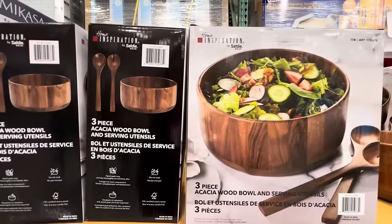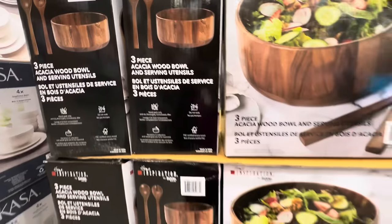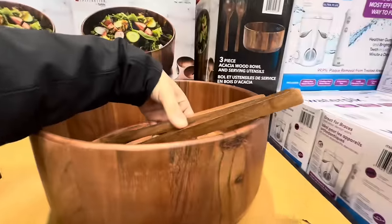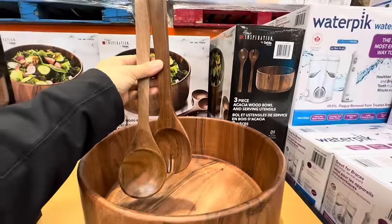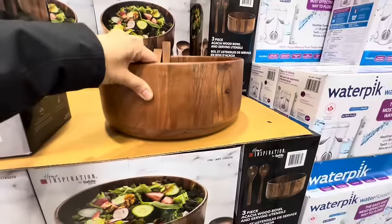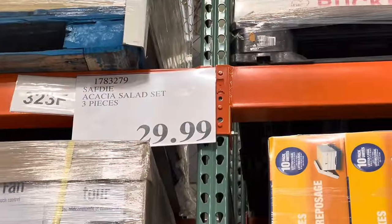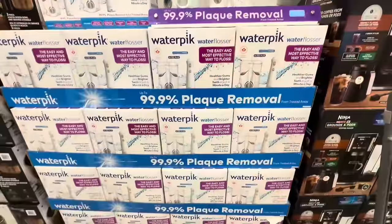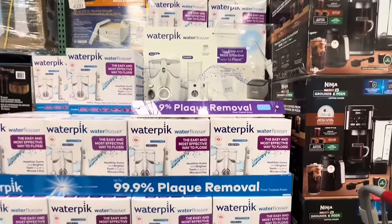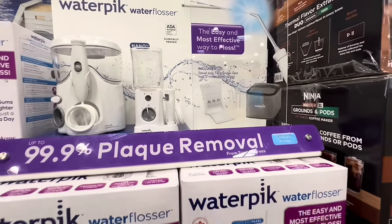I also came across this beautiful three-piece acacia wood bowl with serving utensils. I saw this bowl make its way into many carts in the store. It's quite a larger size, heavy, durable, and very good looking — just $29.99. The Waterpik water flosser is a feature of this week at the front, but it's just at its regular price of $89.99.